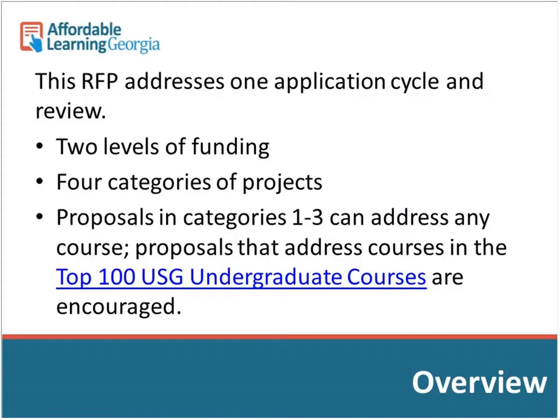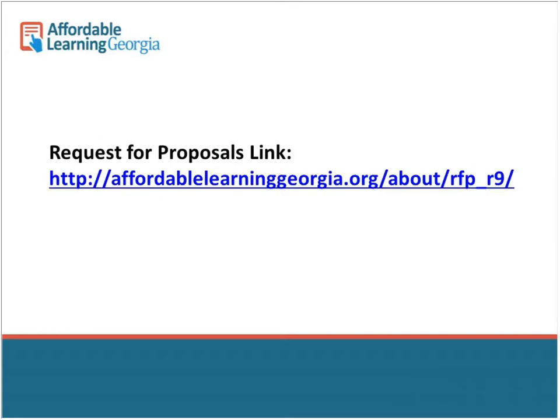In proposal categories one through three, you can address any course. Category four is about the top 100 USG undergraduate courses that haven't yet been implemented in a grant. I'll put the direct link to the RFP in the chat so you can copy and paste it. That link has all the information you'll need — the timeline, descriptions, and links to the actual application page.